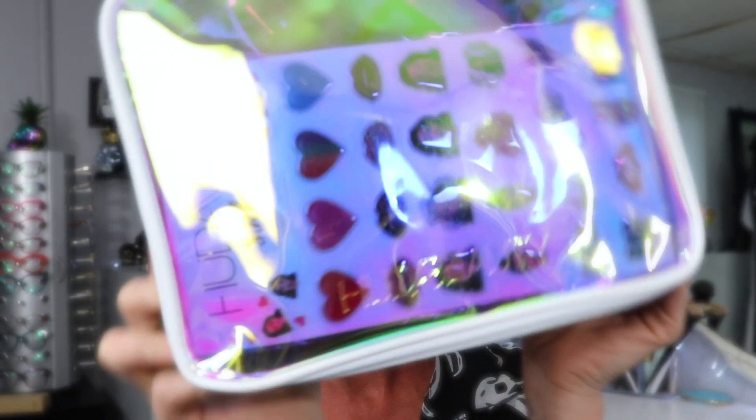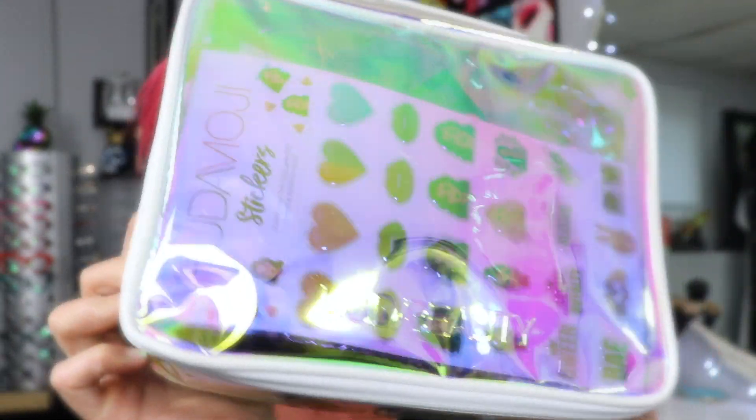Alright guys, first things first — the bag is beautiful. It has like this amazing holographic-ness to it. A lot of the makeup bags I don't end up keeping; my kids take them or they just end up wherever. This one I think I will definitely use.